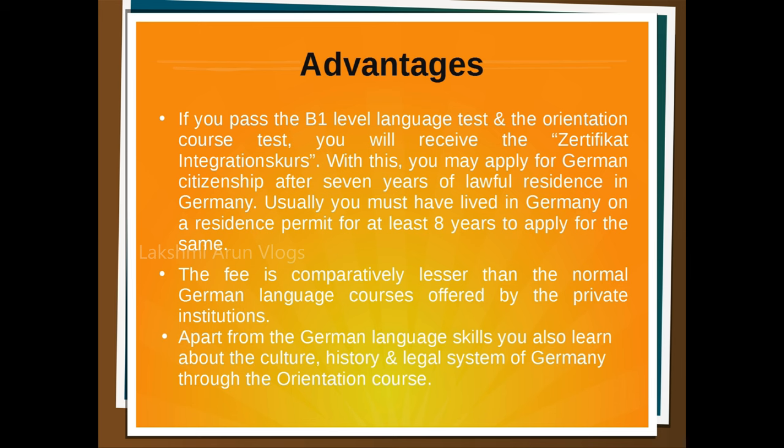Now let's look at the advantages of this course. If you pass the B1 level language test and the orientation course test, you will receive the integration course certificate. With this certificate, you may apply for German citizenship if you have completed seven years of lawful residence in Germany — whereas if you have not done the integration course, you must have lived in Germany for at least eight years on a residence permit to apply for citizenship.